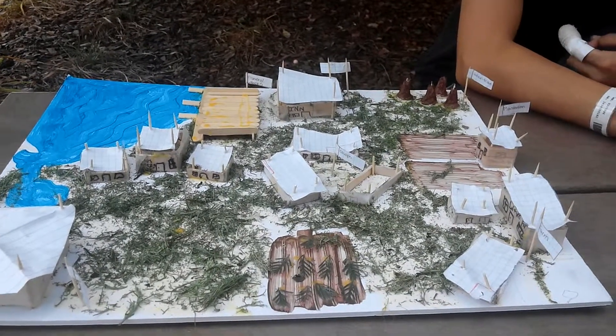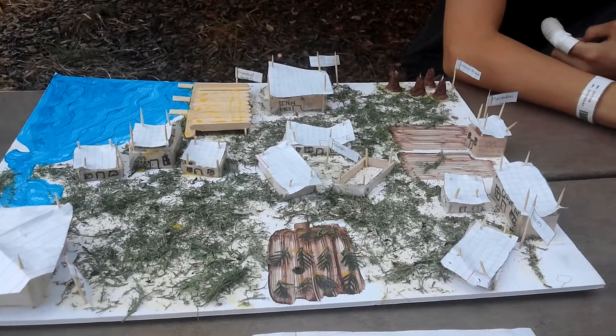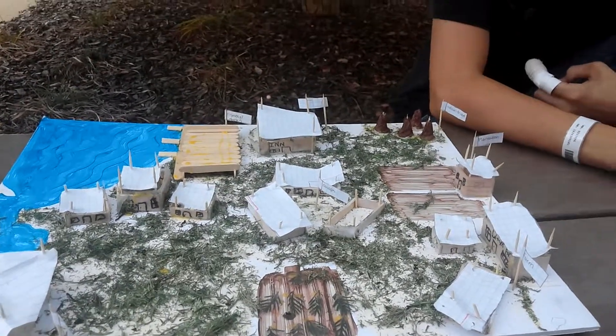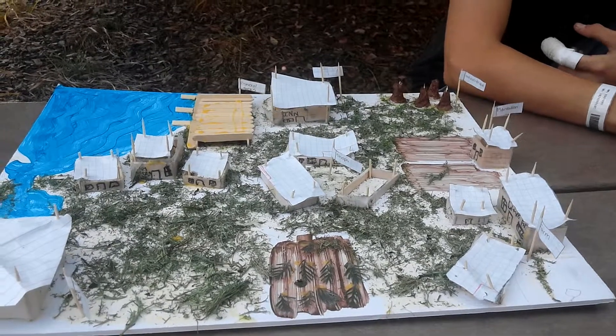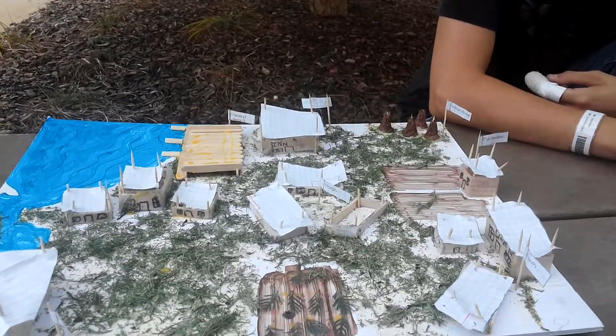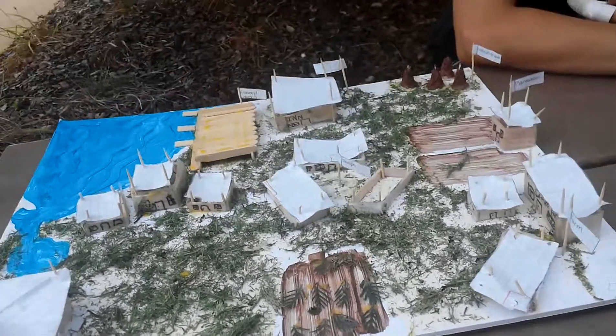Okay guys, welcome to our documentary of the American colonial town of Vulcanshire. There are many roles in towns such as these in North America — a total of eight we're going to cover in this video.